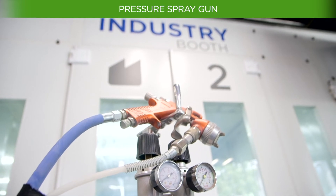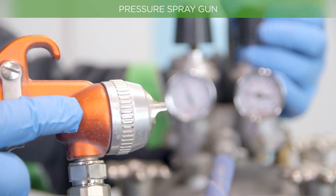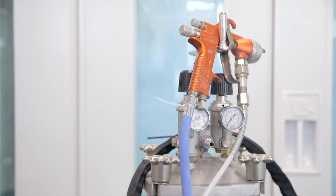Finally, we wish to highlight the pressure spray guns, which are fed either by a spray pump with a low compression ratio such as one to one, or by a pressure pot. This type of equipment is mainly used to paint large surfaces where there is a high paint consumption, to prevent having to continually refill the gun tank.